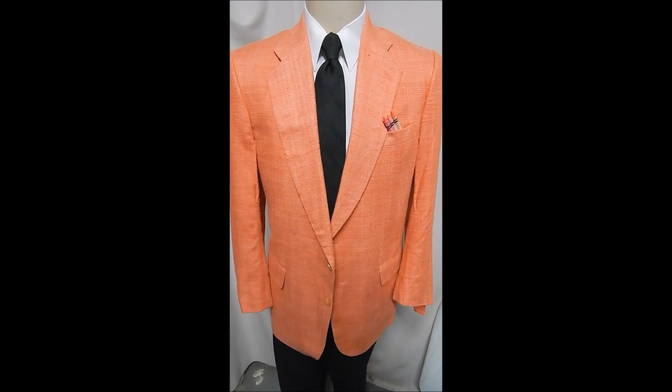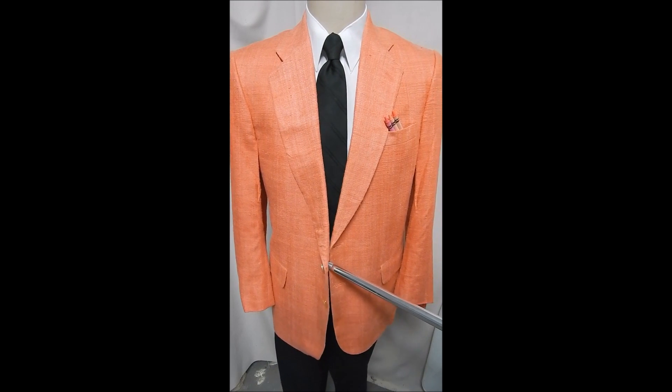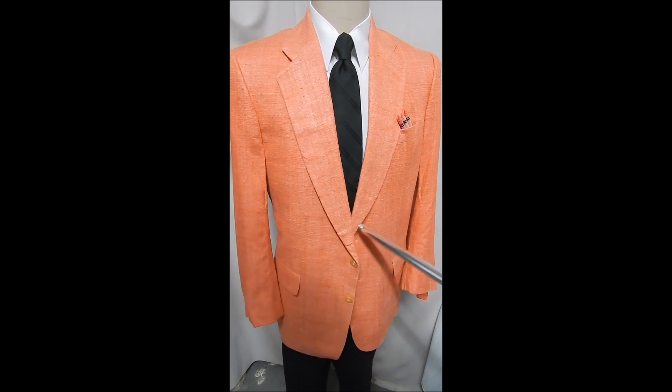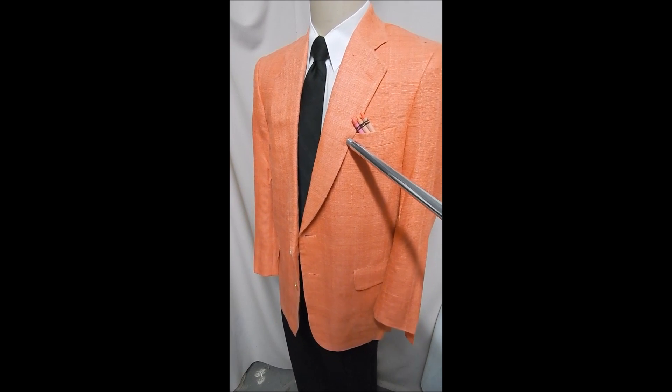How could you possibly put this on and not have a great time? This is kind of a pink peach color. It's a two-button front, it has flat pockets. I have the colors for the crayons here to show you all.